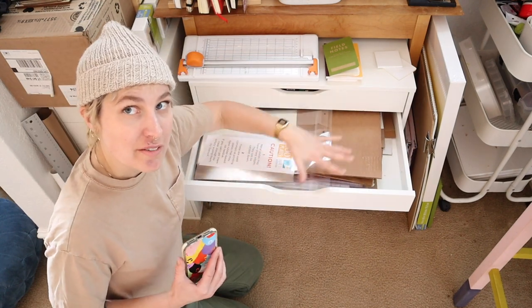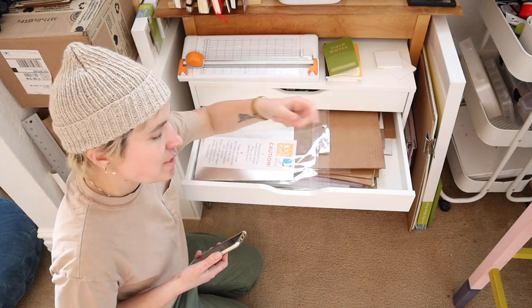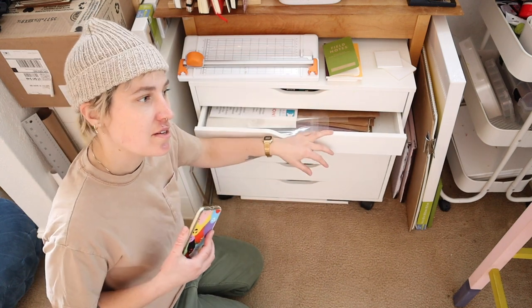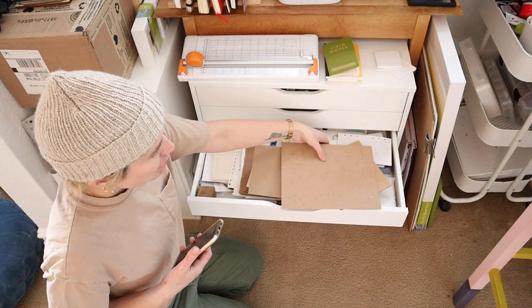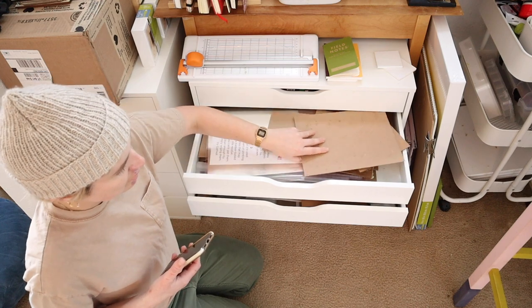This drawer is all of my cardboard. I am a cardboard hoarder and I use it for many different reasons — and that is personal. So I keep flat cardboard in there. Here is more cardboard that should go in here but it's kind of overflowing.